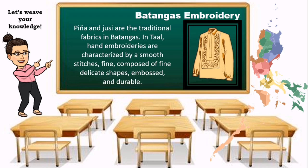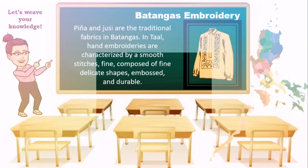Piña and juicy are the traditional fabrics in Batangas. In Taal, hand embroiderers are characterized by a smooth stitch, composed of fine, delicate shapes — embossed and durable. Barong is an embroidered formal menswear in the Philippines and is the most versatile apparel for special occasions like weddings and formal affairs.